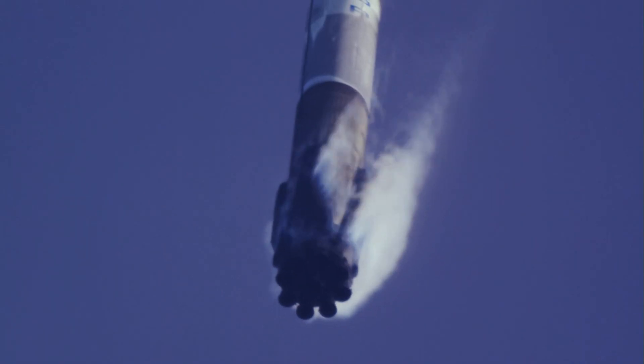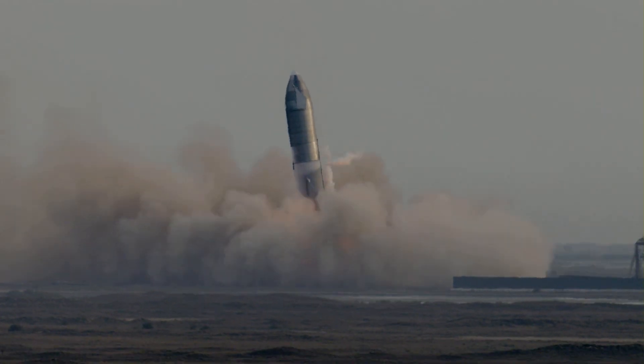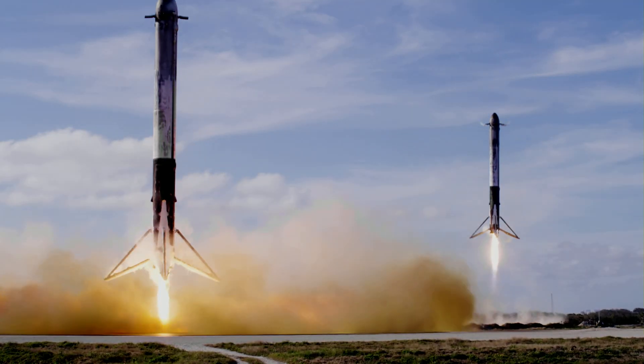Stage 1 is transonic. Landing legs have deployed. And Falcon 9 has landed.